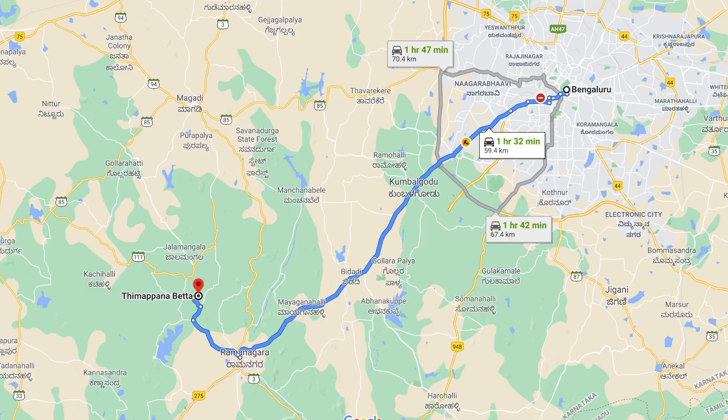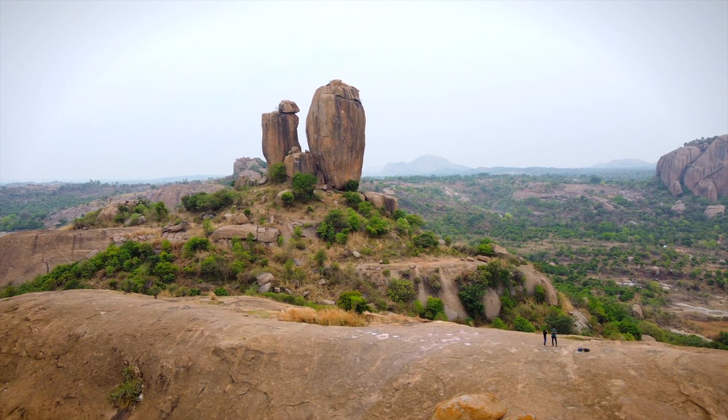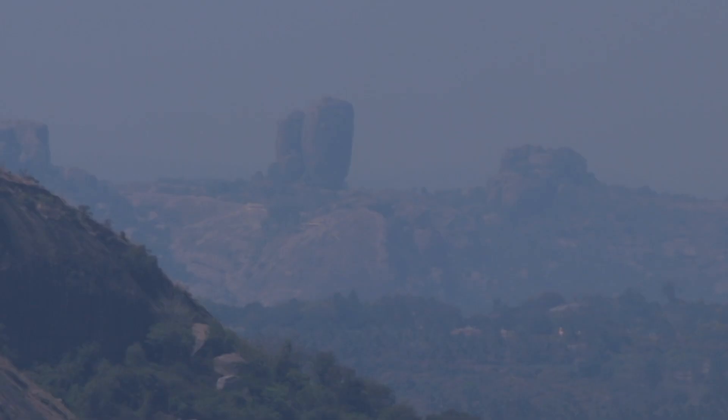The reason why this place is quite famous is because of this beautiful viewpoint which overlooks two gigantic rocks in a vertical position. In one of our previous videos when we were trekking Ramdevara Hill, also called Shone Hills, we were able to see this place all the way from there, which is about 15 kilometers from here.